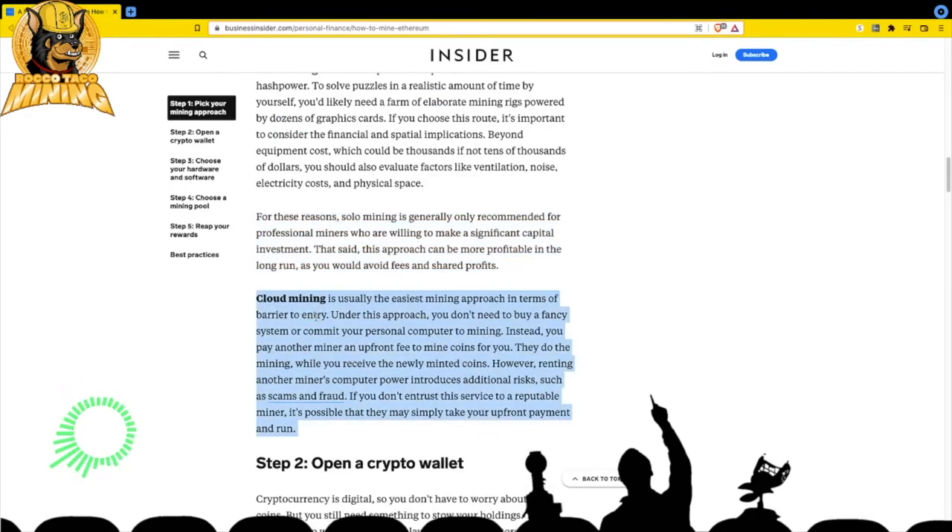Cloud mining is usually the easiest approach in terms of barriers to entry. You don't need to buy a system or commit your personal computer. Instead you pay another miner an upfront fee to mine coins for you - they handle everything while you receive the payouts. However, renting another miner's computing power introduces additional risks like scams and fraud. It's still the wild west out there, so do your research - some overseas cloud services I'd be cautious about.